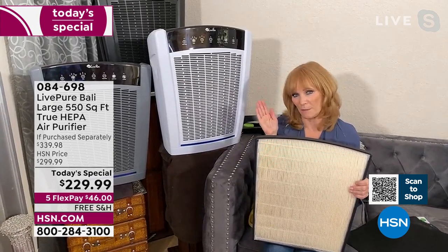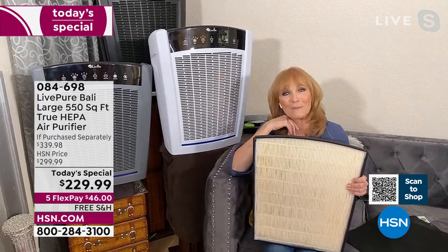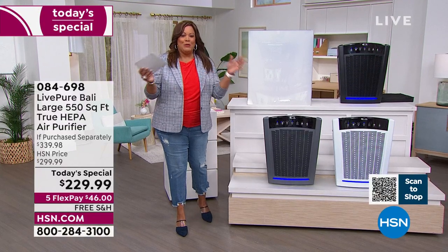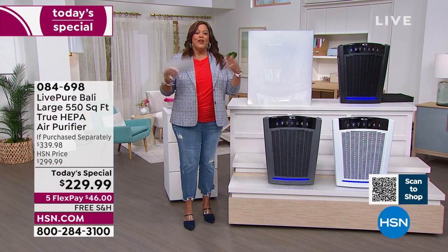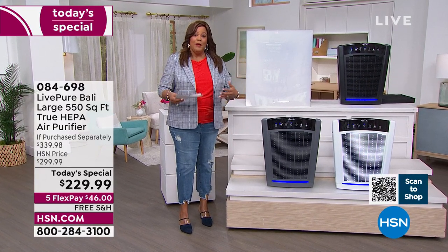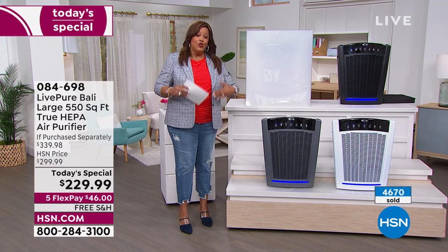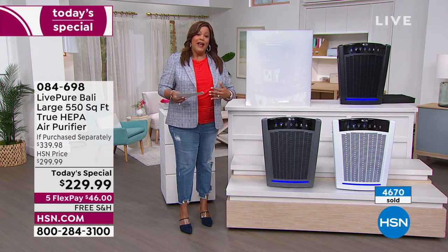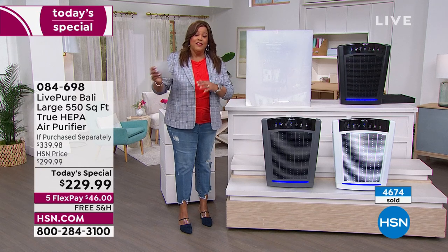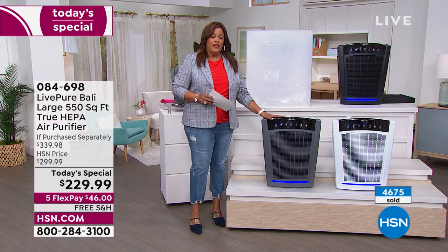It's a pretty unit that can go right against your wall — you don't have to put it in the middle of the room. Shoutout to Gloria Denman — she's always watching HSN. This was so important, especially with everything going on in the world when she was spending more time at home. The EPA says we spend 90% of our time indoors, and the air inside your home is like seven times dirtier than outside. This is a great investment for your house.